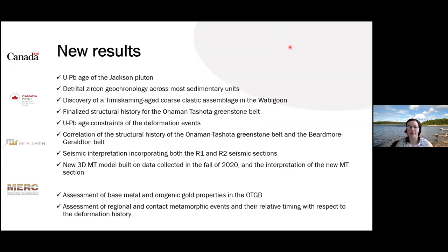Now we are going to look at the new results. This is a long list of what we've already achieved. We have a new uranium-lead age for the Jackson Pluton, one of the syn- to late-tectonic intrusions. We have a large database of detrital zircon geochronology across most sedimentary units. We discovered a new Timiskaming-aged coarse clastic sedimentary assemblage in the Wabigoon. We finalized the structural history of the Onaman-Tashuta Greenstone Belt with uranium-lead age constraints for deformation events, and correlated it with the structural history of the Beardmore-Geraldton belt.